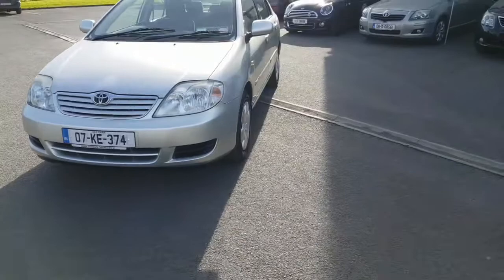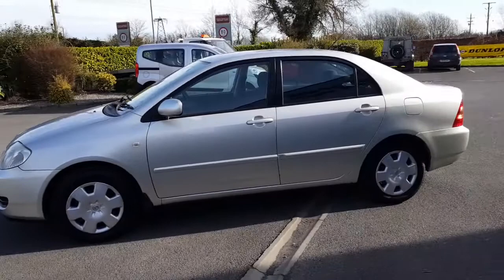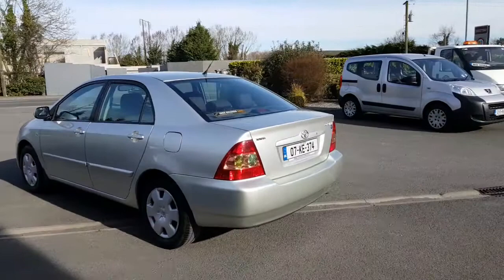This car is in super condition for a 07 car. There's 300,000km on it. It's been maintained to a very high standard. It's just done a new NCT and it literally flew the test. We've just given it a service and it's really a credit to its previous owner.